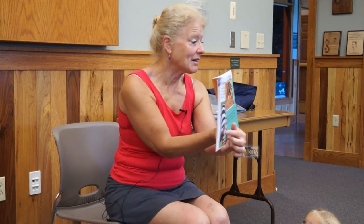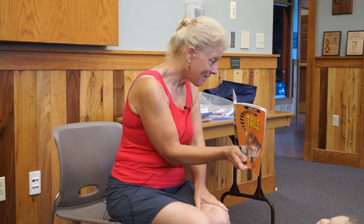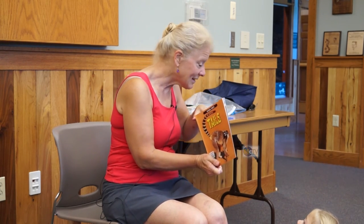Thin tails. Many animals have thin tails. Their tails are not very strong but are still useful. A zebra can swing its thin hairy tail to keep flies away. Elephants are very large animals with very small thin tails. A baby elephant sometimes holds his mother's tail as they walk along. Do you hold your mother's tail? No - you hold your mother's hand!